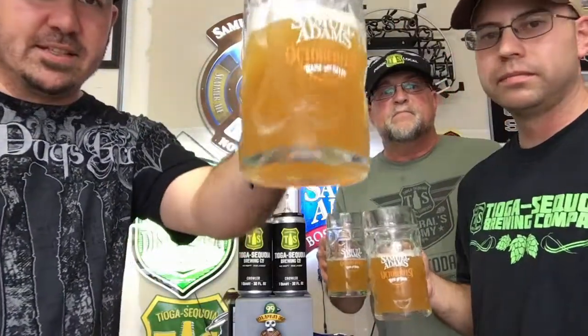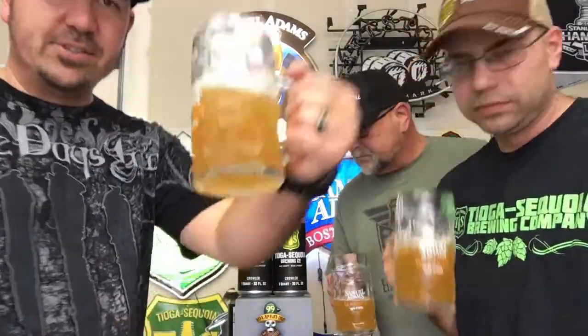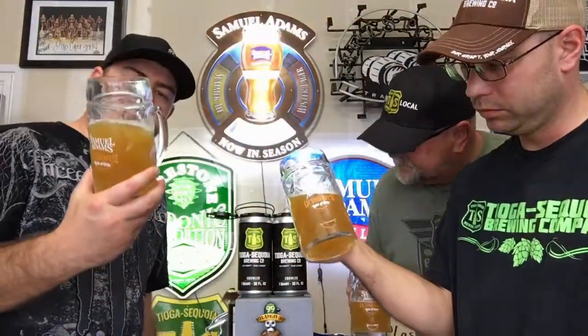All right guys, let's get a little aroma going. You can tell right off the bat this is going to be a refreshing beer. You can really smell some stone fruit and citrus in here. It's not clear either — you can't even see through this one. It kind of looks like a Shock Top type beer.